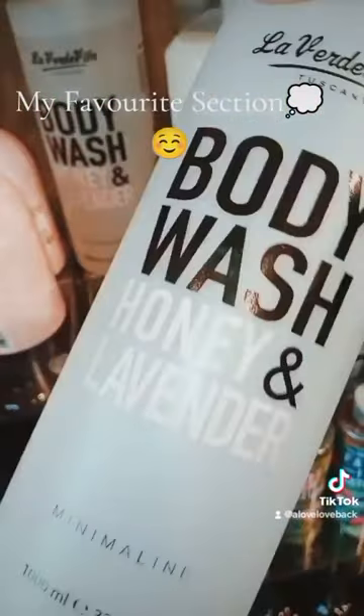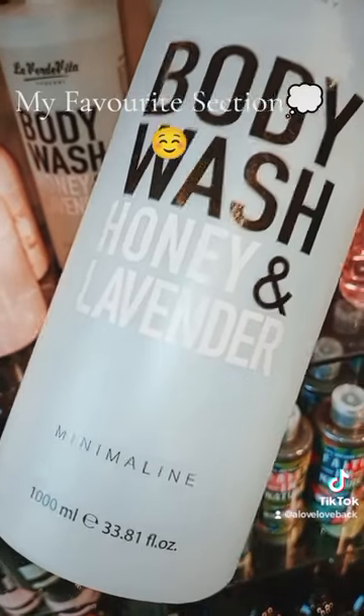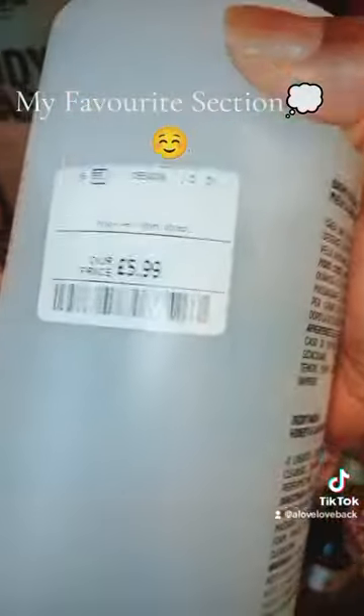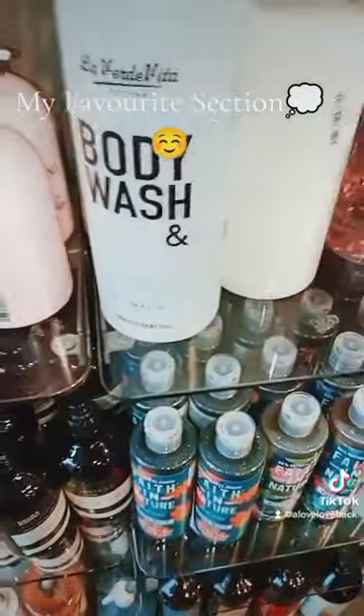We've also got this one — body wash, honey and lavender. That's a thousand millilitres. They're very, very good on price — $5.99. Imagine $5.99 for a thousand millilitres, you can't complain about that.